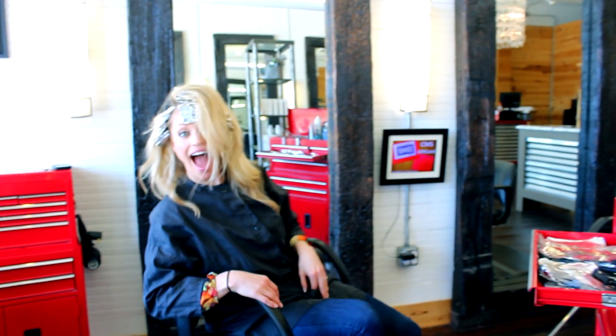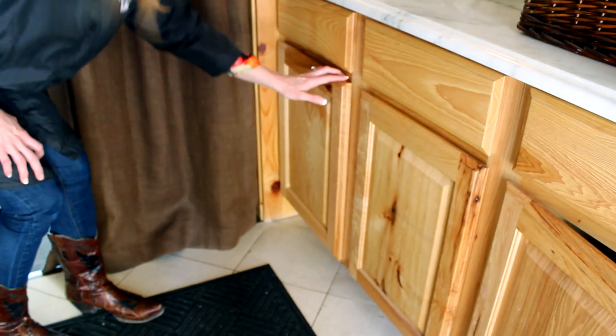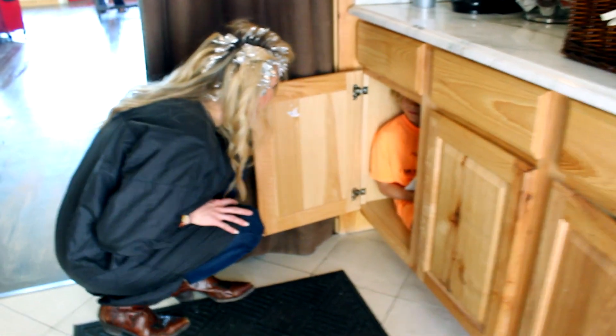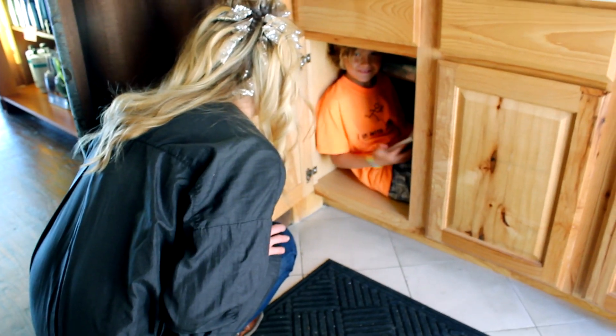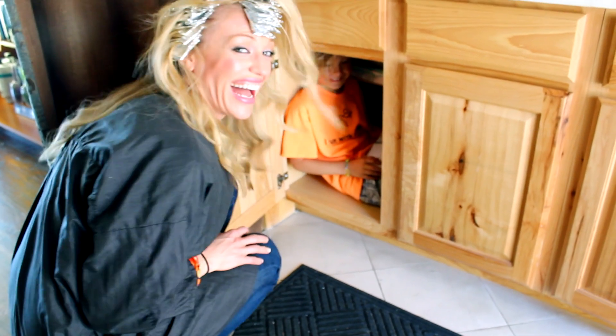Then the color has to sit for a while, and that's when I usually go and play with Max. I have to find where he's at, because he's usually hiding out. He's got this little hideout underneath one of the cabinets — he is so cute.